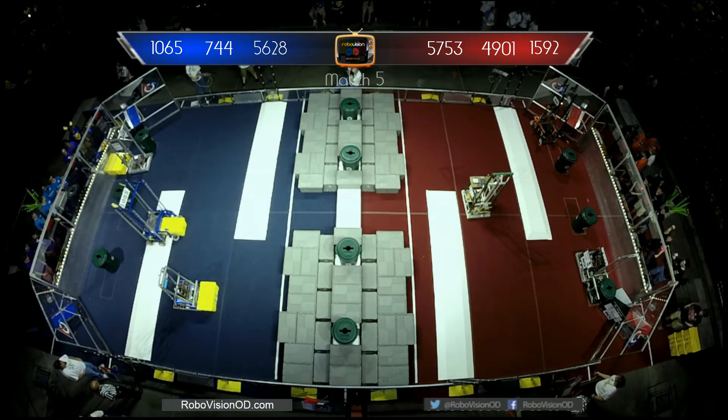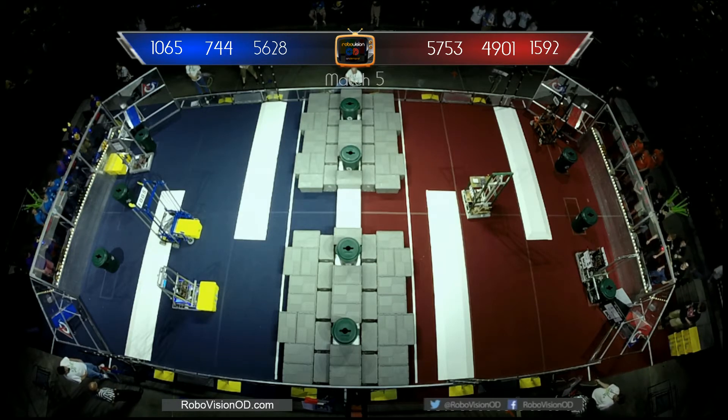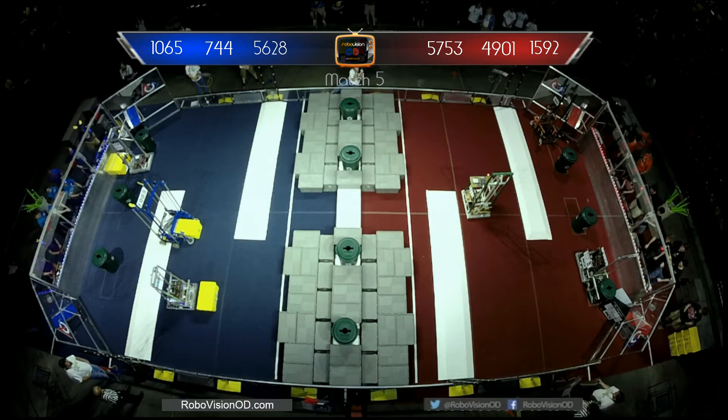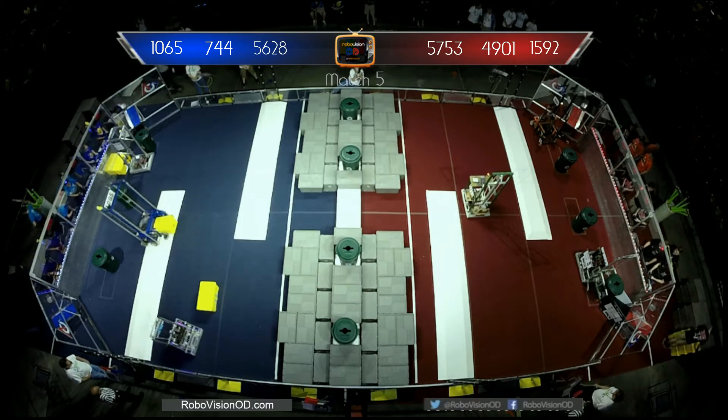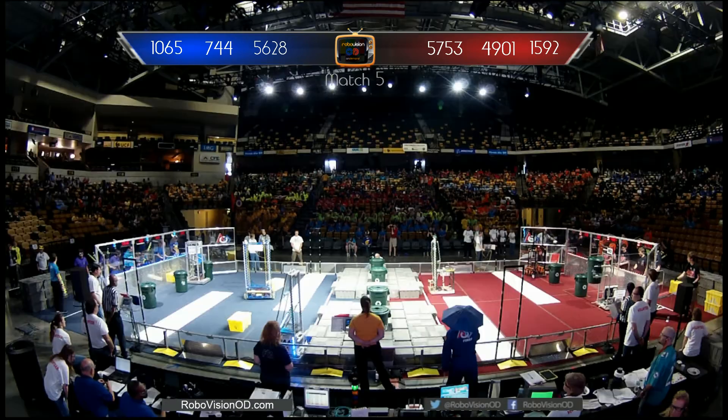Alright, we also do robots at this dance party. So far, Blue Alliance, we got two yellow totes into the center autonomous zone. If they could have gotten that third one in and that third robot in, that would have been a heck of a lot of points. Take note, Scouters. 744, 1065, pretty good autonomous mode. 5753, their autonomous mode also landed their robot.